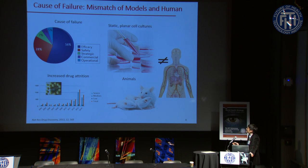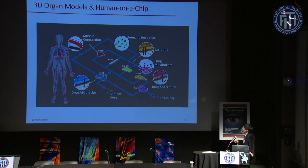The efficacy and safety results from clinical models and the human body don't really match, and this is largely due to the inability of current models — whether standard static planar cell cultures or animal models — to accurately predict human responses.